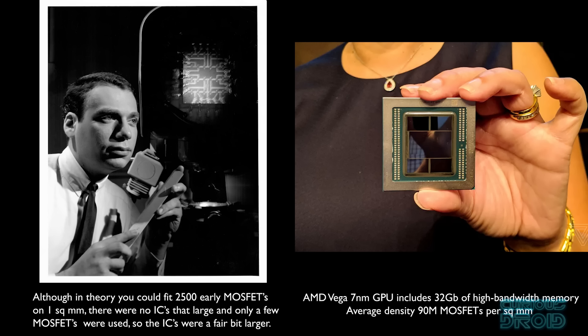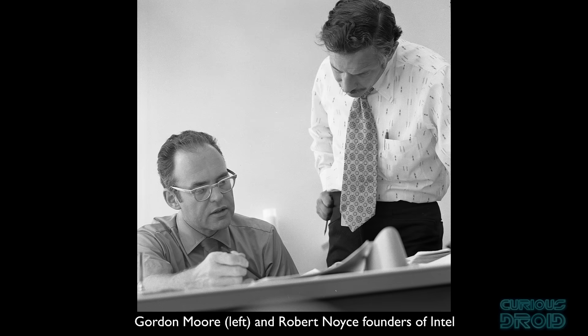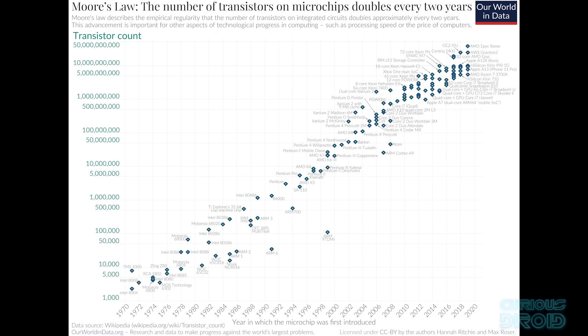One atom of silicon is 0.2 nanometers across, so a 7nm MOSFET is just 35 silicon atoms across. Back in 1965, Gordon Moore, the co-founder of Intel, said that the number of transistors in an IC would double every year. This held true until about 1975, when he changed it to doubling every two years — becoming known as Moore's Law. This has held pretty much true up until today, but there will be an end in the not too far future as MOSFETs are now becoming so small that eventually the laws of physics will prevent further shrinkage.